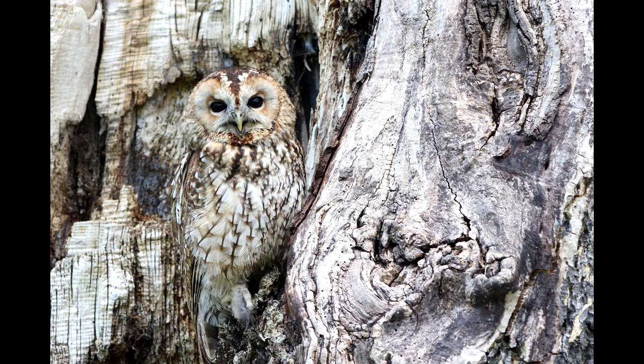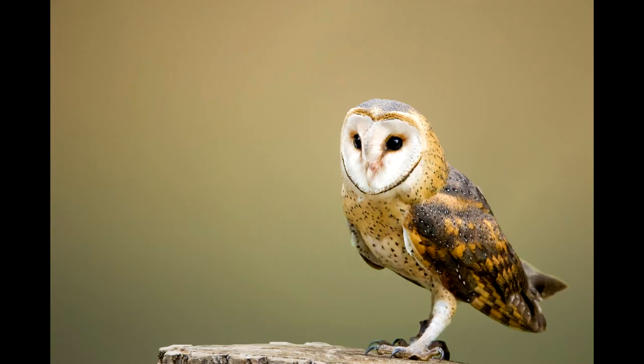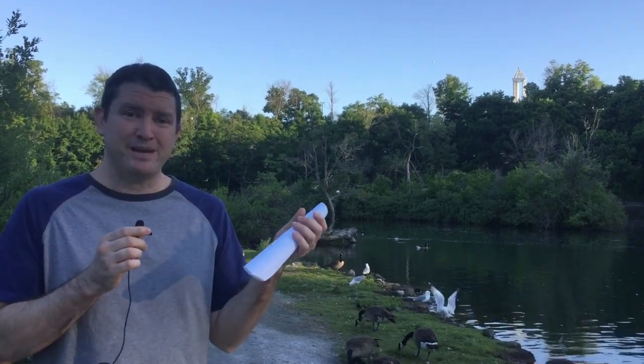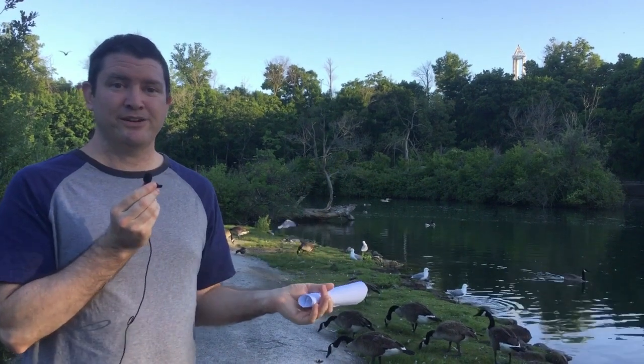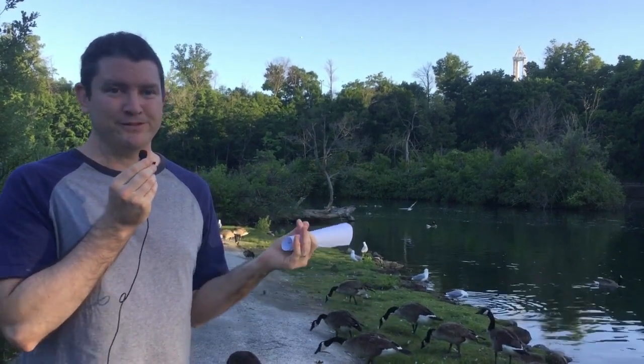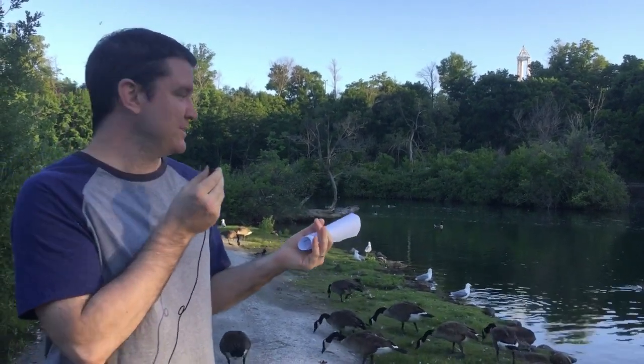The bird with the best hearing is the owl. They can hear quieter sounds than humans. Some, like barn owls, have facial discs of feathers that focus sound toward their ears. You can amplify your hearing using a simple cone made out of paper — just make the end about as wide as your thumb, then put it over your ear. I'm going to put it over the microphone so you can hear what the amplification sounds like.